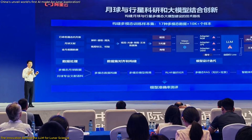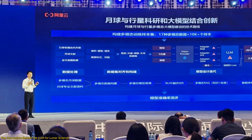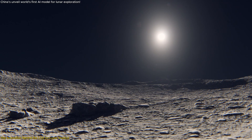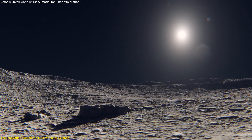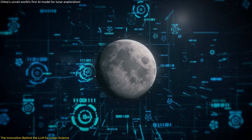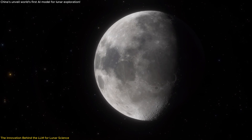What sets this LLM apart is its integration into a comprehensive digital moon platform, which houses the most extensive lunar data bank ever assembled. This platform allows scientists to access and analyze data about the Moon's surface, geological structures, and more — all in one place. It acts as the brain of this digital moon, processing complex datasets with remarkable accuracy and efficiency, far beyond what was previously possible with conventional methods.